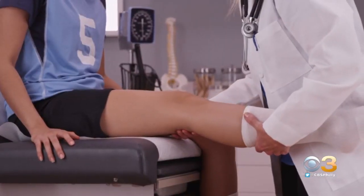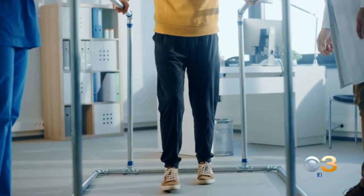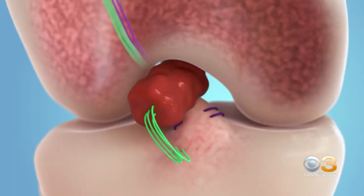Dr. McMillin says recovery with the implant is less painful and it could also have long-term benefits. We hear a lot of athletes lose their careers as arthritis creeps in — this may be an alternative to keep that arthritis away. That implant is the first one FDA approved to treat torn ACLs.